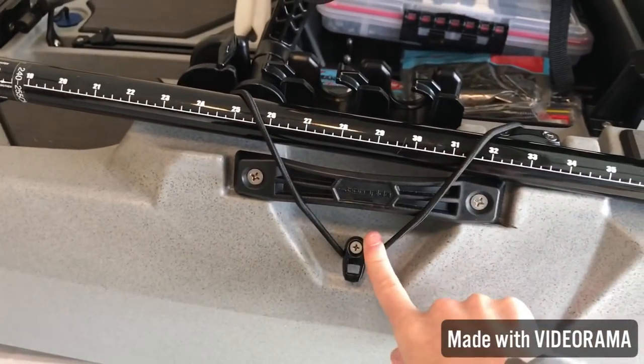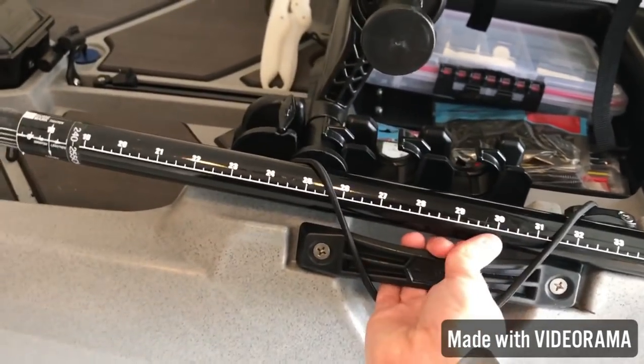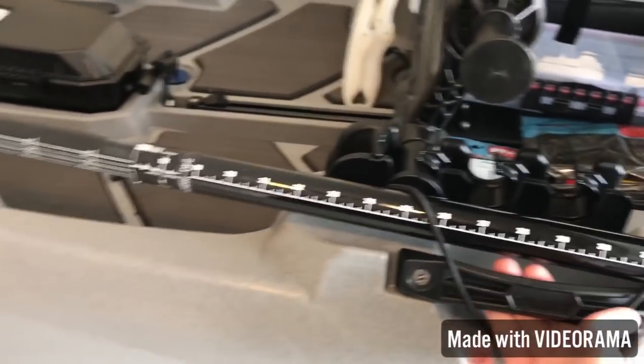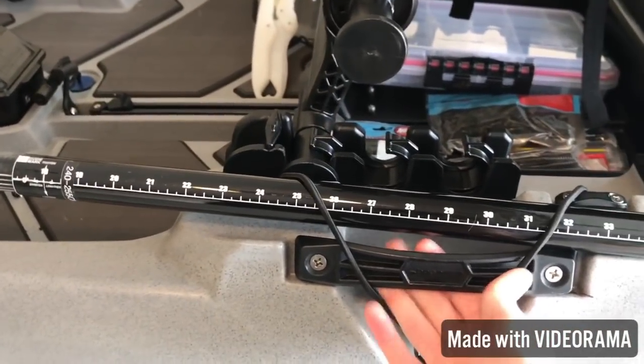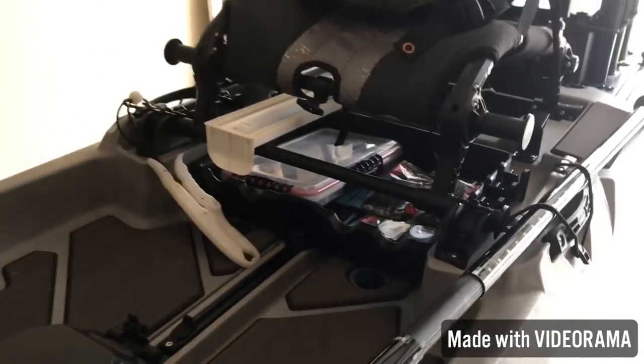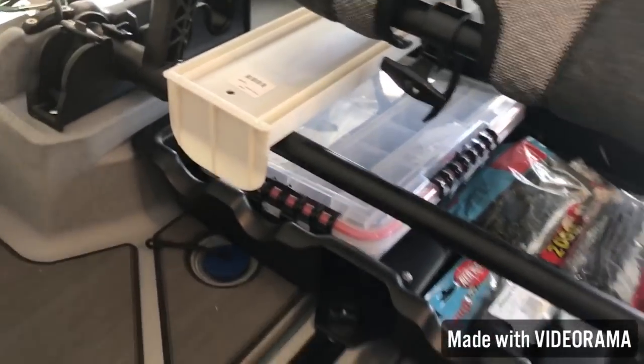On each side of the boat you've got your paddle bungees to hold your paddle, and also a nice sturdy handle — durable hard plastic, not the flappy rubber ones that always get in the way. You've got that on both sides, and also pad eyes to attach whatever you need. Under the seat there's a lot of storage — that is the junk drawer.